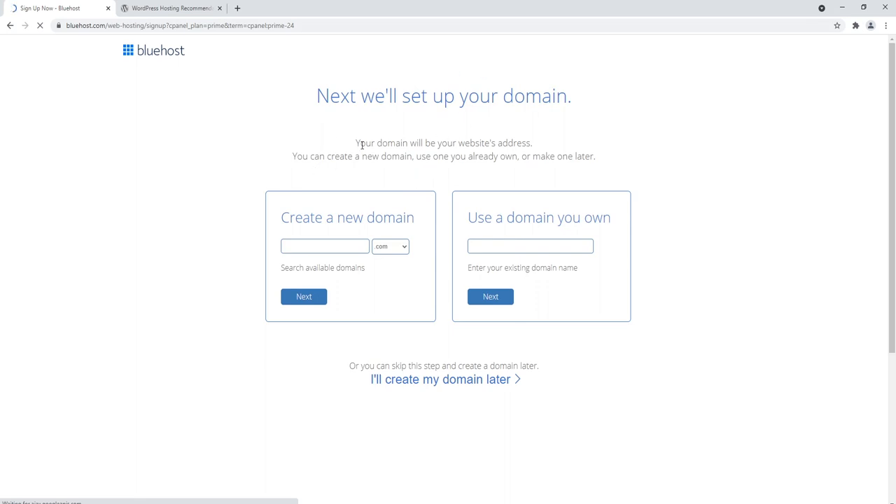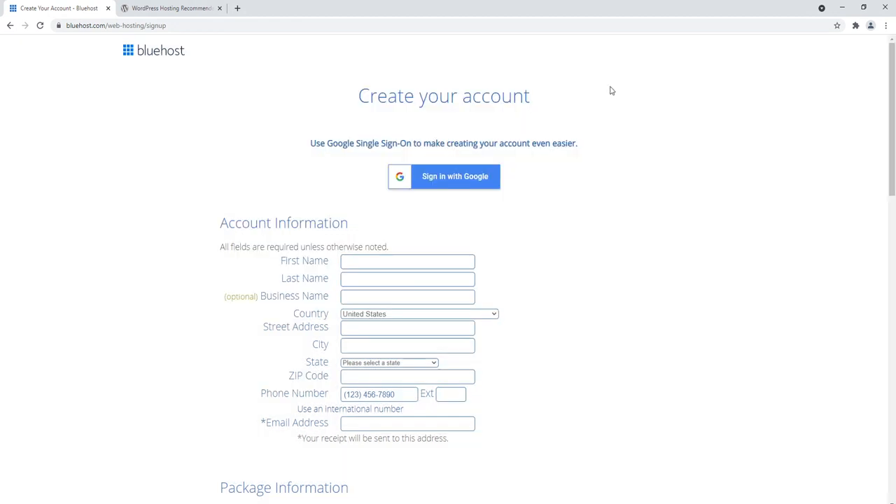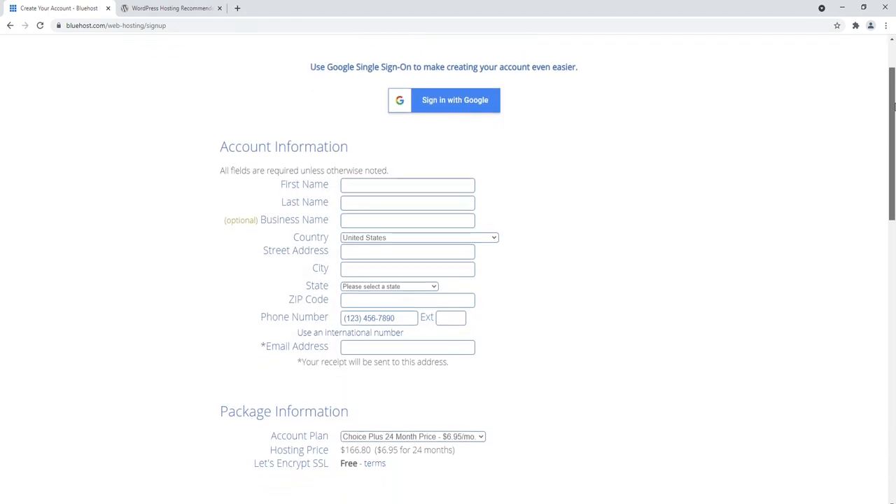Now we have to set up a domain name. What we're specifically doing here is setting the primary domain name for our hosting account. Every hosting account needs a primary domain name. You can either create a new domain through Bluehost, or use a domain you own. Since we got our domain at Namecheap, we should use it — select 'Use a domain you own,' enter it, and click next.